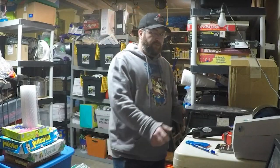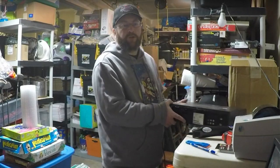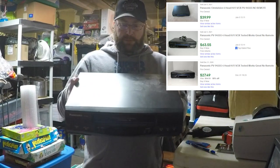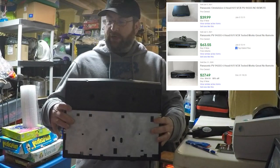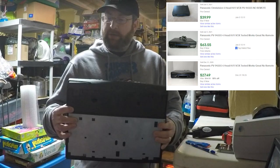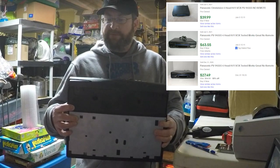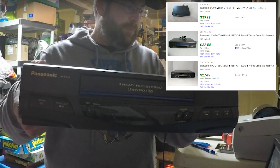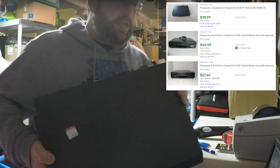Let's get our thrifting from Goodwill out of the way first. The only thing I picked up today is this VCR. It's a Panasonic, and the model number is PV-9455S. I paid $4.99 for that.